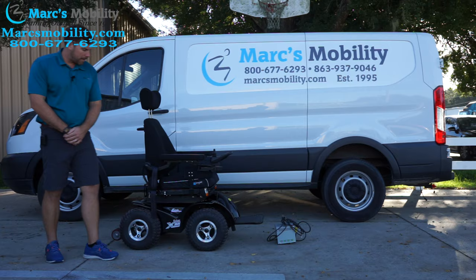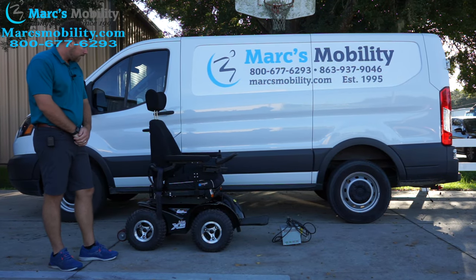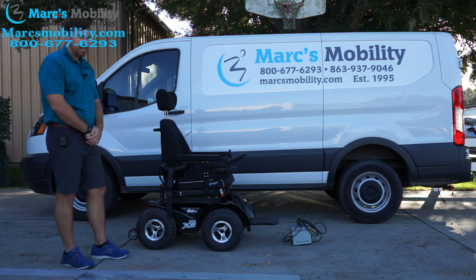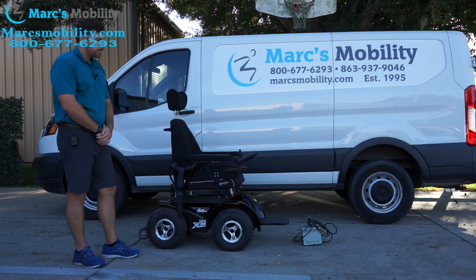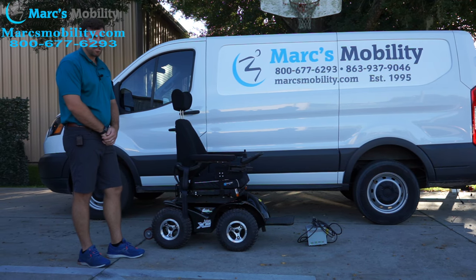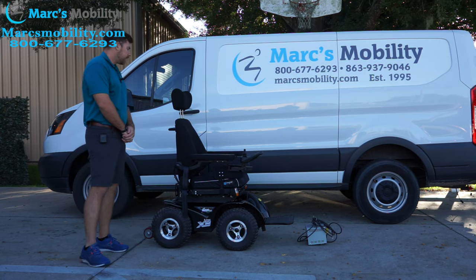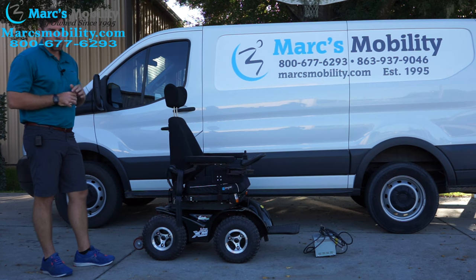This is the Xtreme 8 by Magic Mobility. This one was actually manufactured by a company called Innovation in Motion. Innovation in Motion, in October 2021, got bought out by Sunrise Medical, a huge company that makes the Quickie power chair products. But this is Innovation in Motion's Magic Mobility X8, which is one of the only true 4x4 chairs on the market.